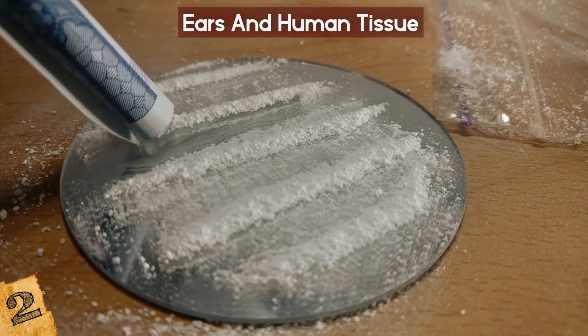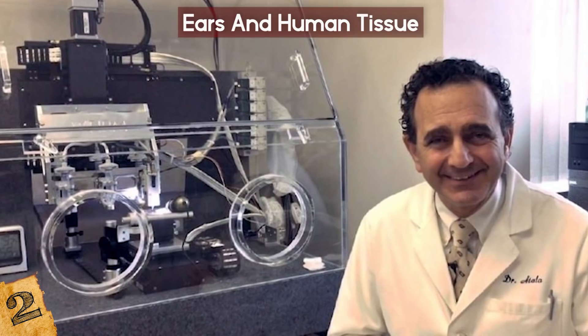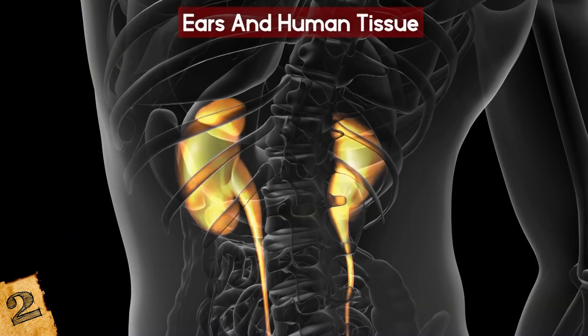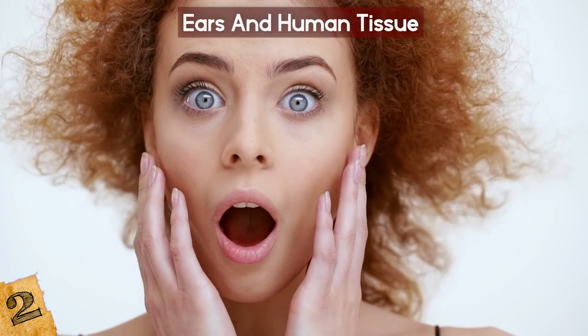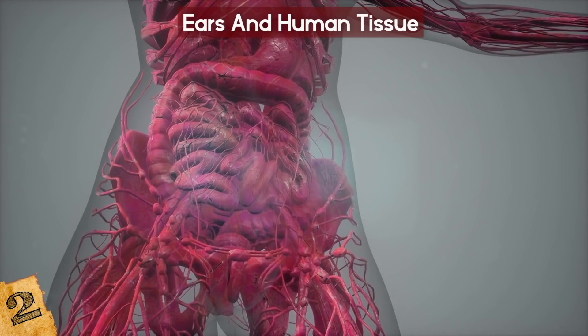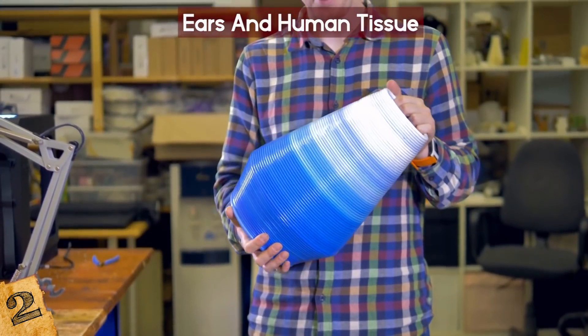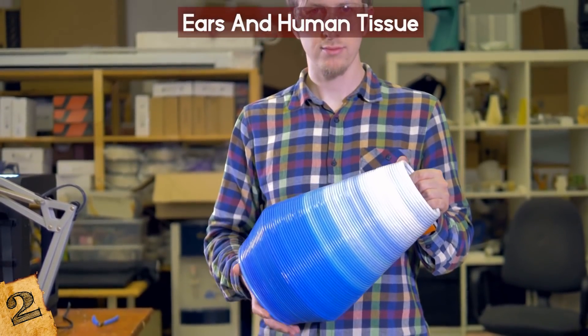Before the development of this 3D bioprinter, other experiments involving brain and kidney tissue were already underway. What's amazing about this printer, however, is its ability to create functional, vascularized tissues that can be used on humans. Until then, most 3D-printed structures were too unstable, too small, or too simple to be implanted in humans.